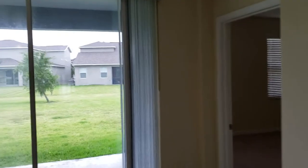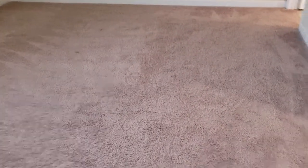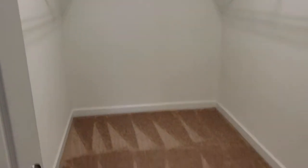Right off of that is the master bedroom — really great for those who want it on the first floor and don't want to go up and down the stairs. The carpet is in great condition. And look at this huge closet — it's like an office, it's so big.